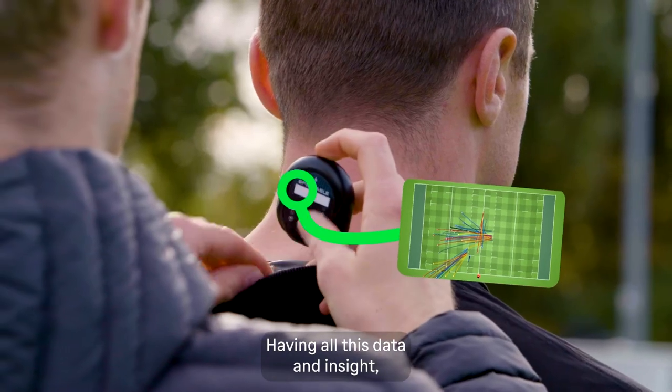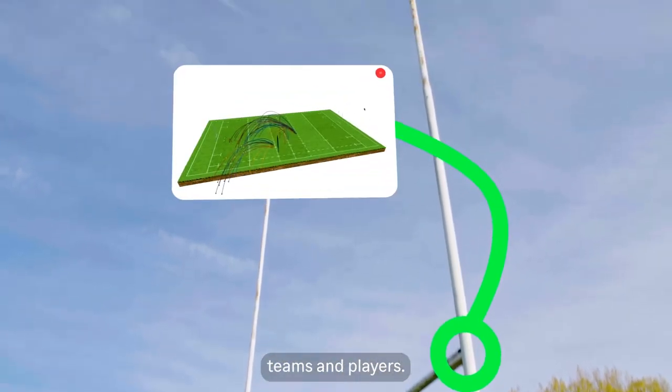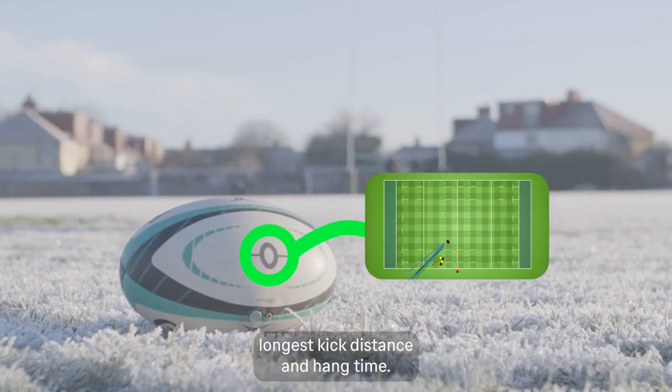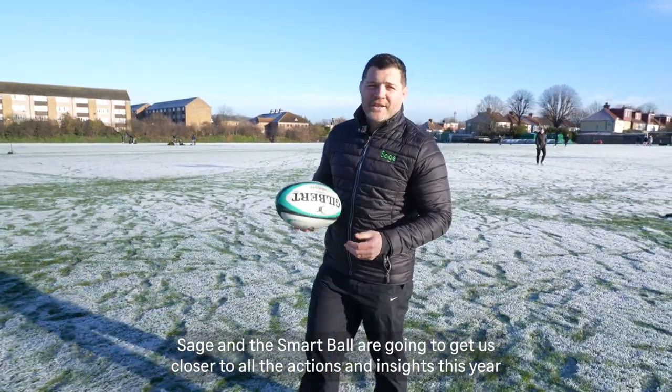Having all this data and insight means we can show individual stats and head-to-head data from favourite teams and players, plus leaderboards on stats like longest kick distance and hang time. Sage and the Smart Ball are going to get us closer to all the action and the insights this year.